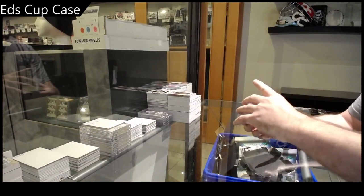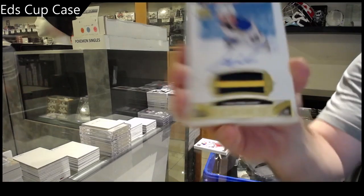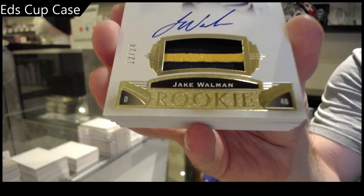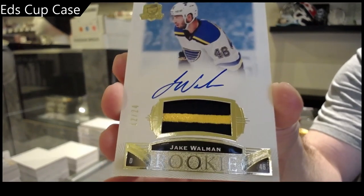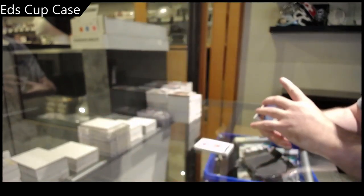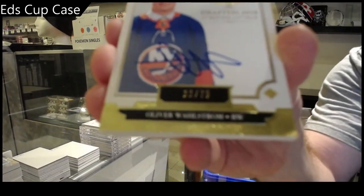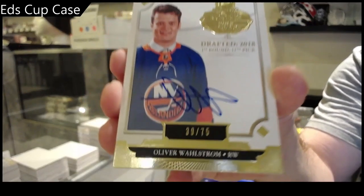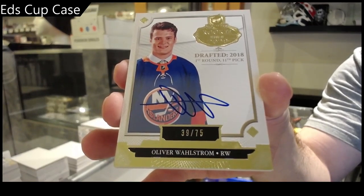We got a 99, I don't want to spoil it for him. 24 Gold RPA Jake Wallman. We did get a 99 — I will leave him with that excitement but I'll show him at the end obviously. Draft Class Gold Wallstrom.